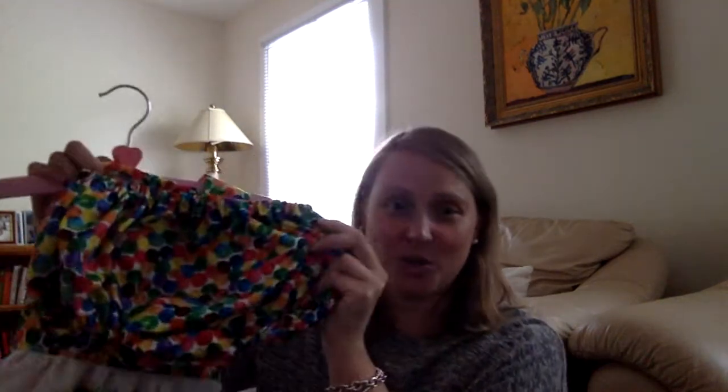It also comes with these adorable little bloomers. They're so cute, easy, and elastic — fun for your little one to wear.